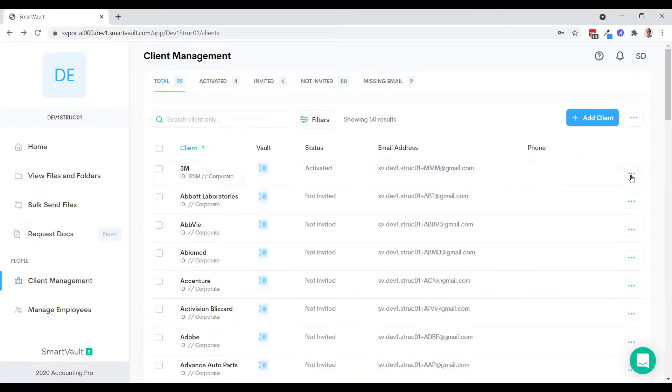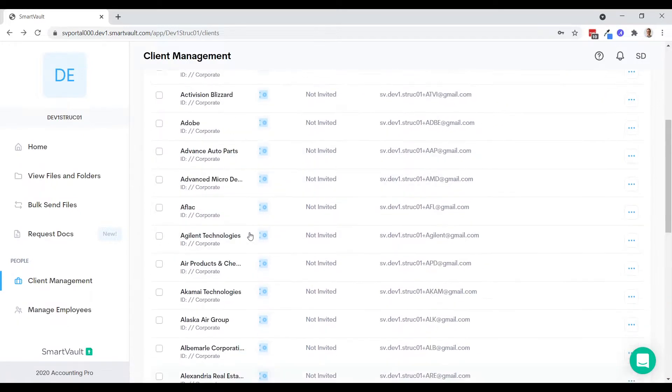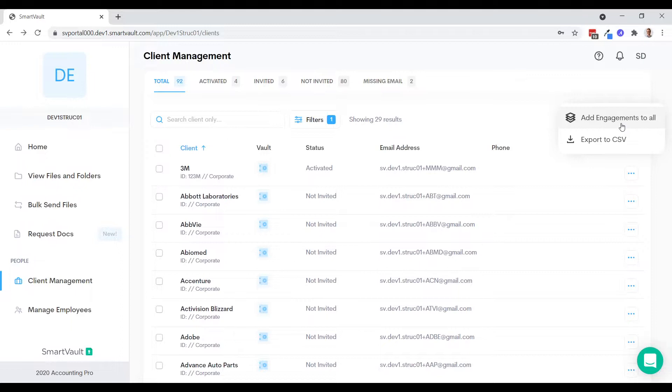Another important feature is the ability to assign employees, with an improved UI. Using the filtering — for example showing only my 29 corporate accounts — I can add an engagement to all filtered results. We've fixed it so that if you have a filter running and add engagement to all, it only applies to users in that filtered list. There's also an export to CSV feature that lands directly in your SmartVault as a file you can open. This is coming in mid-November, right before Thanksgiving.